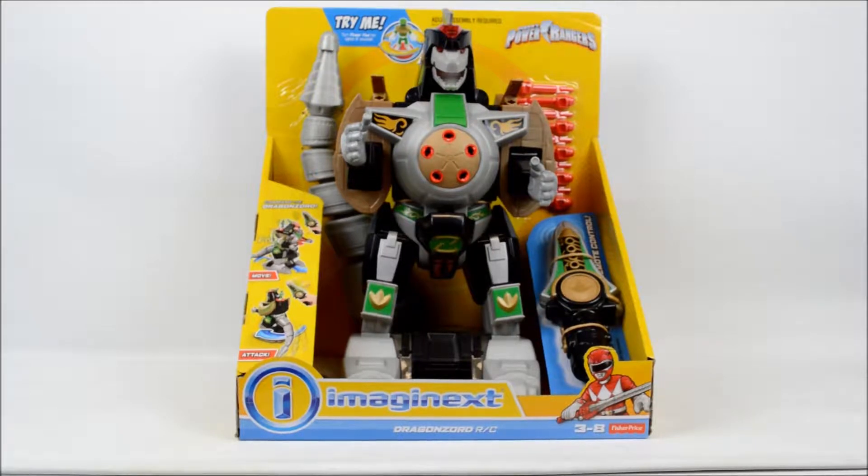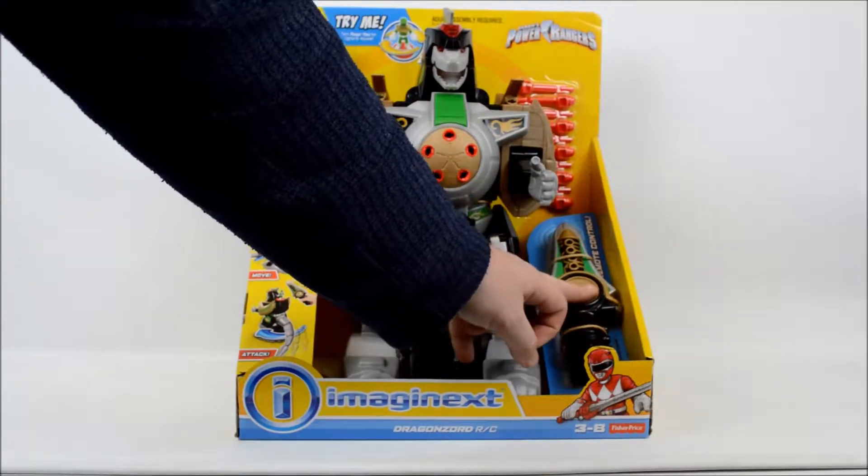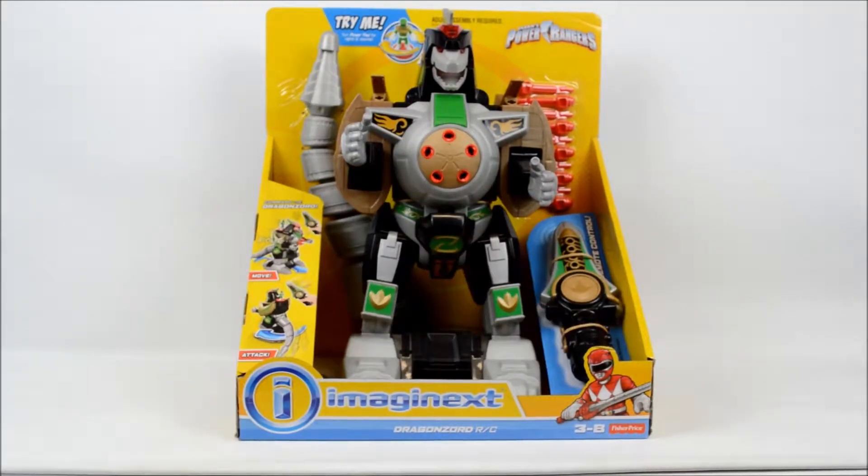The dragon is controlled by the RC sword that when pressed or swiped will basically make the dragon move. This will need batteries and unfortunately these are not included with this purchase. As you can see this is brand new in the box, and it can be switched on by rotating the green action figure at the back if you don't require the RC sword.